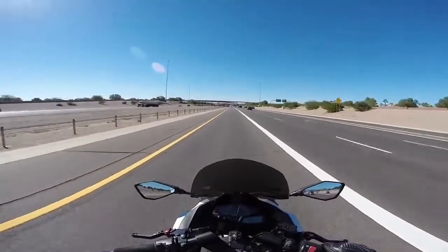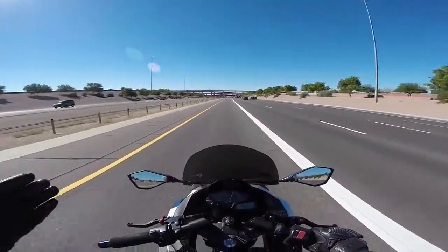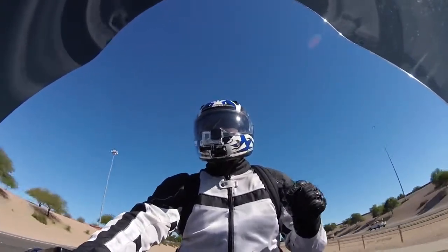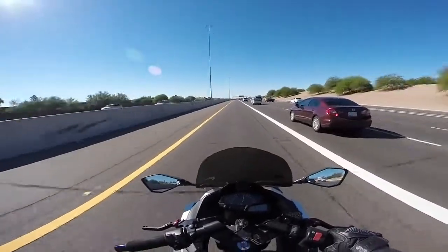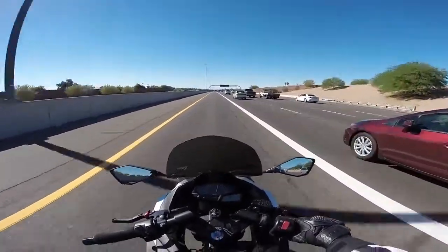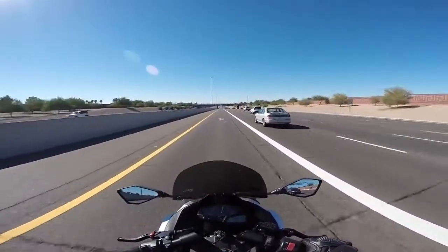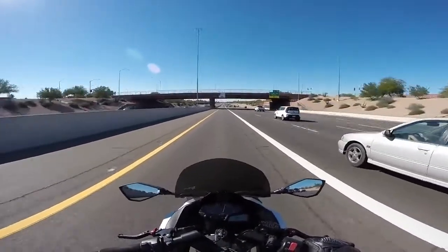I believe that the safest place for a motorcycle is in the HOV lane or in the furthest left lane. The reason is that motorcycles generally travel at least 5 miles an hour faster than the rest of traffic. The speed limit here in Arizona is 65 mph, but the general speed of traffic is 75 to 80 miles an hour, which means most motorcycles are going to be in that 75 to 80 mph range.